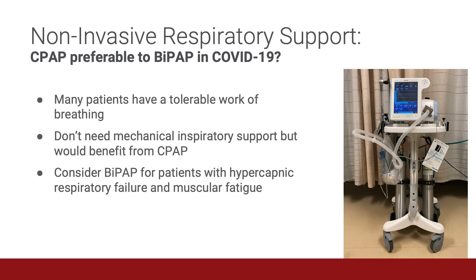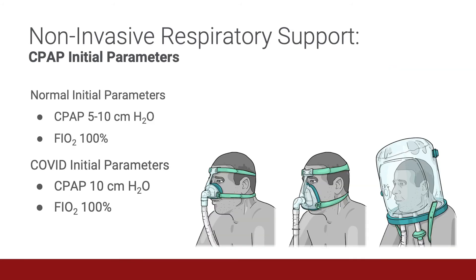So when should I use BiPAP? Consider using BiPAP in patients with hypercapnic respiratory failure and muscular fatigue, such as those with COPD. It is important to note that CPAP does not actively reduce a patient's respiratory effort, but through alveolar recruitment, improved lung compliance, and reduced ventilation-perfusion mismatch, it reduces the degree of hypoxemia even in cases that may have failed conventional oxygen therapy.